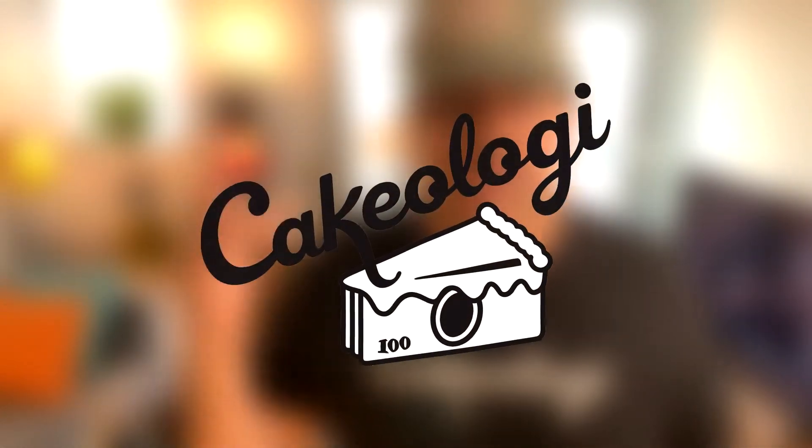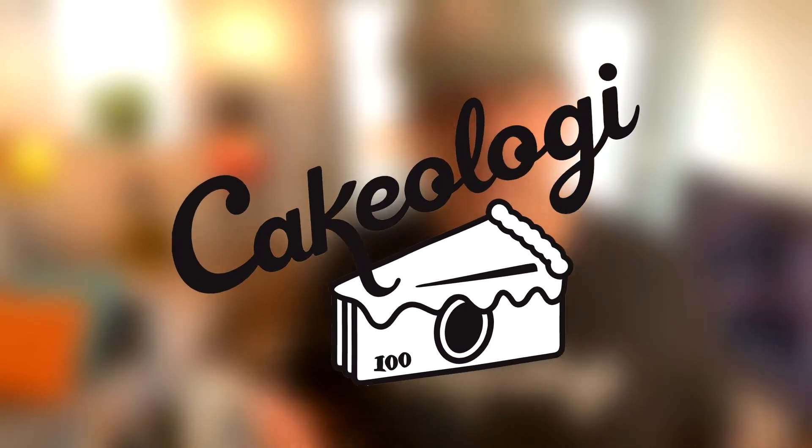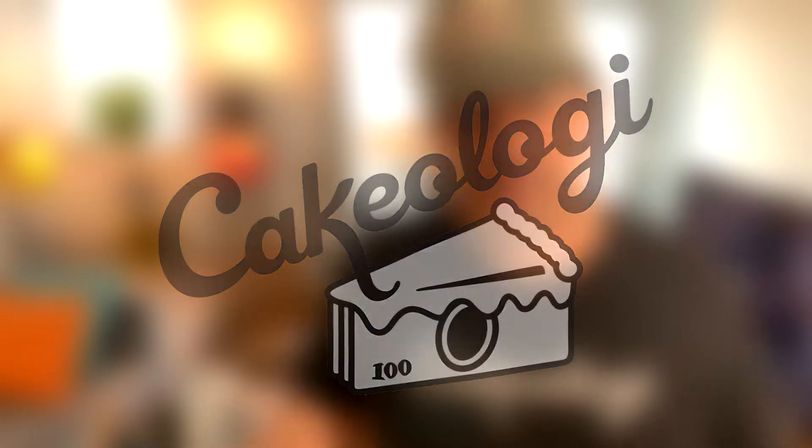What is the number one thing that makes up the five factors of your credit score? What's up everybody, you know who it is — Bob, nothing but the best of the best here on Cakeology. How's everybody doing?